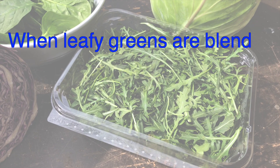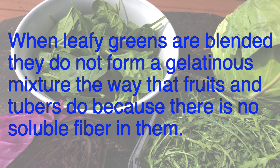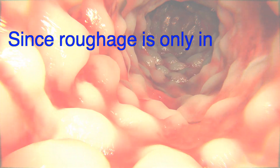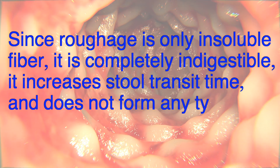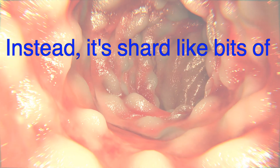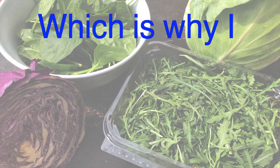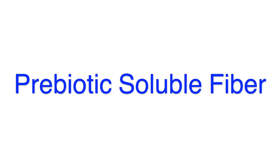When leafy greens are blended, they do not form a gelatinous mixture the way that fruits and tubers do because there is no soluble fiber in them. Consuming roughage while sick with IBD can wreak havoc on the already sore and ulcerated gut lining. Since roughage is only insoluble fiber, it is completely indigestible, it increases stool transit time, and does not form any type of soothing gelatinous mixture. Instead, it's shard-like bits of fiber that can poke, scrape, or get caught on the wounds inside the intestines, causing urgency to increase and other symptoms to worsen. Which is why I avoided roughage while healing, but I made sure to consume foods that contain prebiotic soluble fiber.